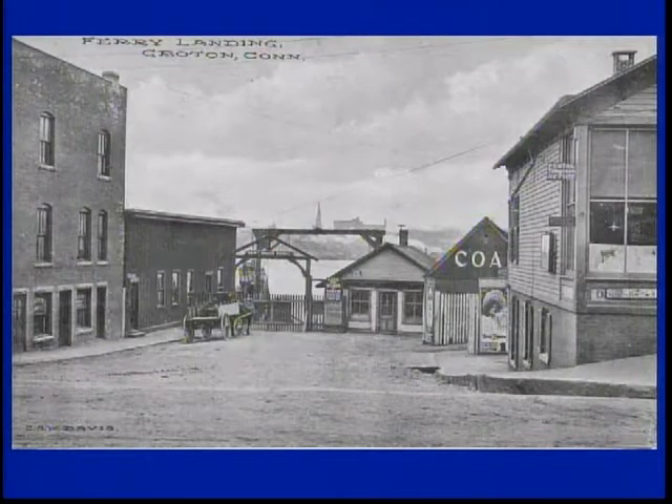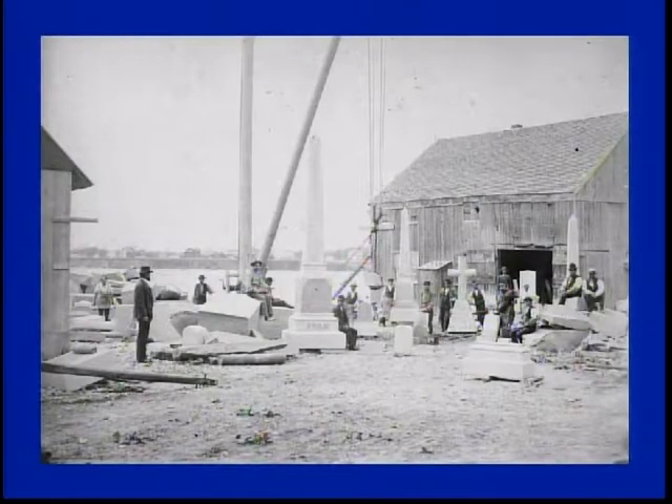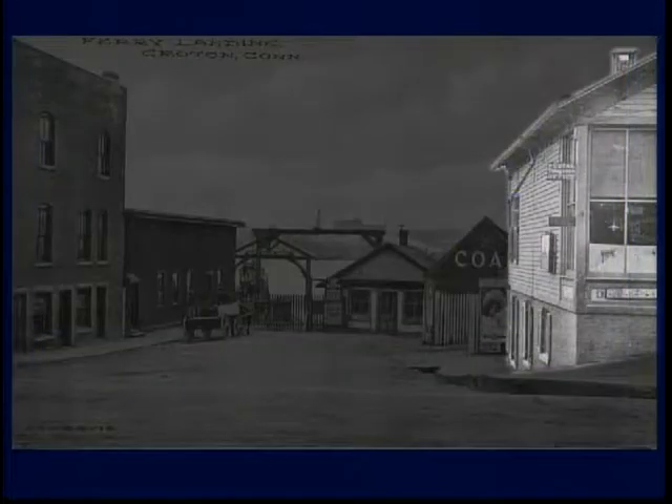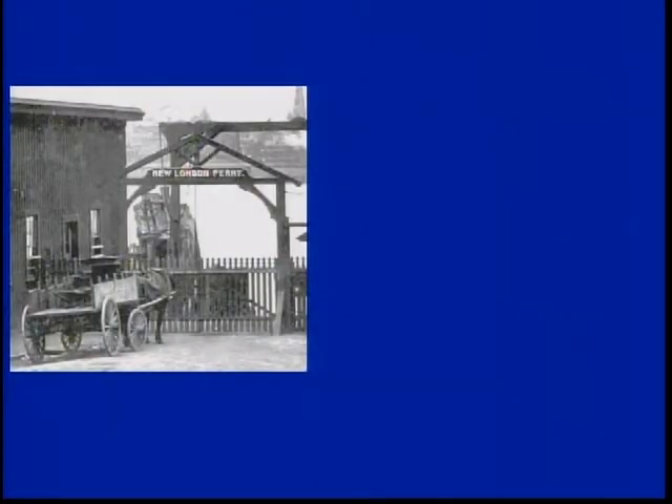There is the area that led down into the ferry slip. At one time it was a very bustling area. We had a coal yard back here; prior to the coal yard, we had a monumental builder that would build cemetery stones and other monuments. This is actually the second post office in Groton. The first one was in the Bailey House — Mr. Bailey used to go to New London and pick up the mail. You can see the horse and wagon waiting for the ferry to come in from New London.